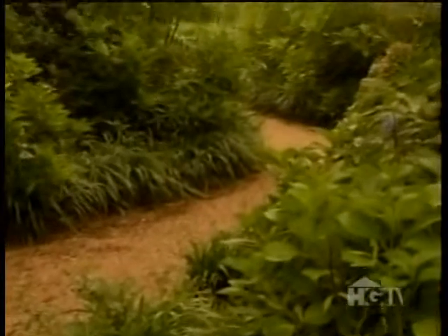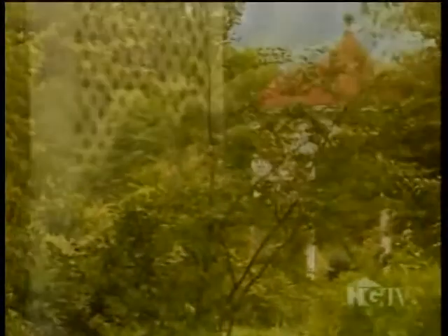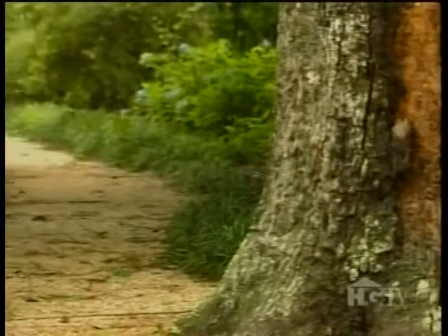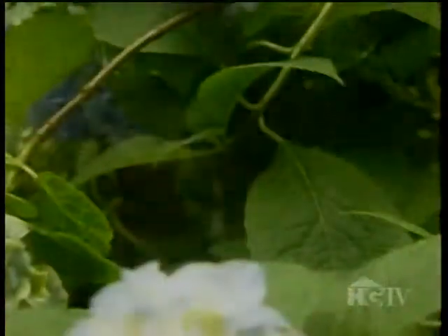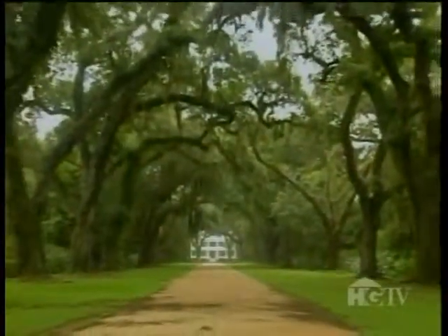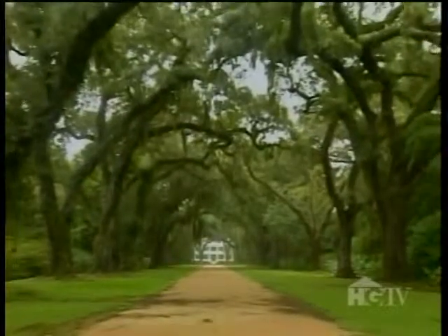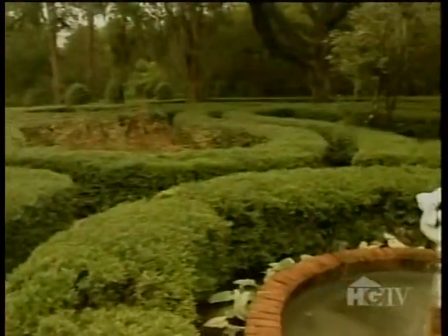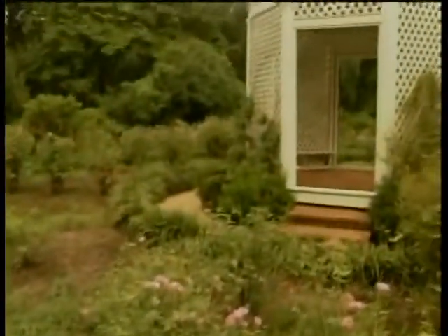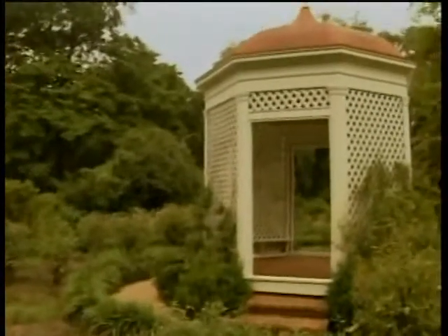In the very quiet, serene spaces where there's a summer house, you can just imagine yourself going there in the context of a huge garden and just taking a book and reading it, being very comfortable. At Rosedown, old-fashioned flowers make the pages of an old diary come alive, while giant living heirlooms line pathways to the past. It's a place of formal history and informal romance, where 150 years later, the gardens are once again in perfect order.